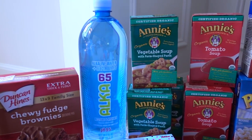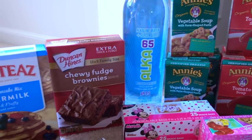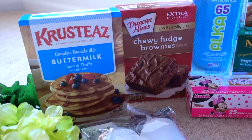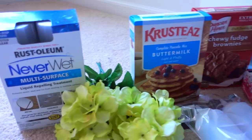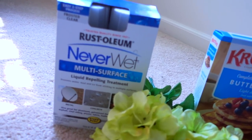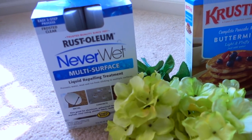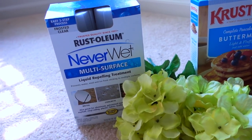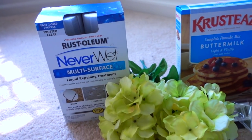And some tomato paste so it's not too watery, because these are tomato-based soups. I decided to try the Alkaline Water and Electrolytes Alka 65. For some of the parties and people we're having over this summer, we have the Duncan Hines Chewy Fudge Brownies and the Crusty-as Buttermilk Pancakes. This item I thought I would try to use on some of the patio items that are getting worn with the rain and the storms, and I'm a bit worried they're starting to rust. This is the Rust-Oleum Never Wet Multi-Surface Liquid Repelling Treatment in the frosted clear color.